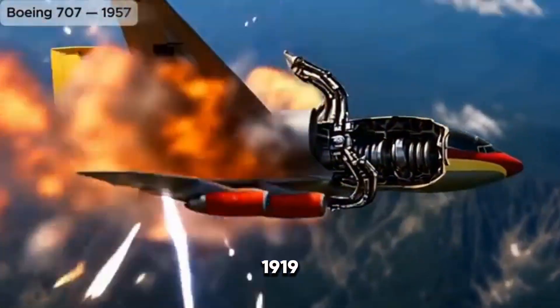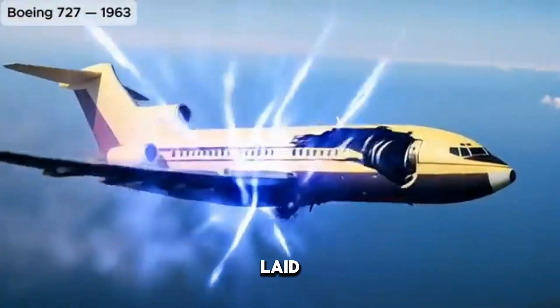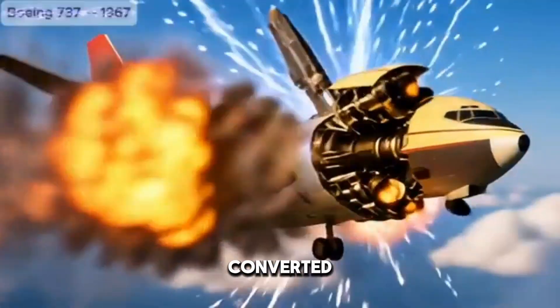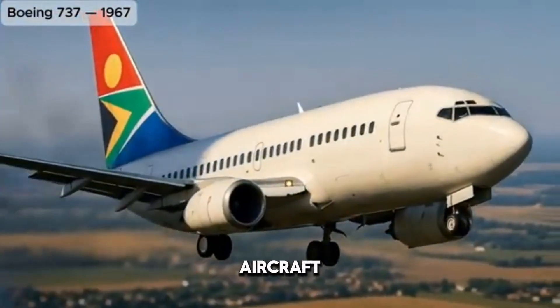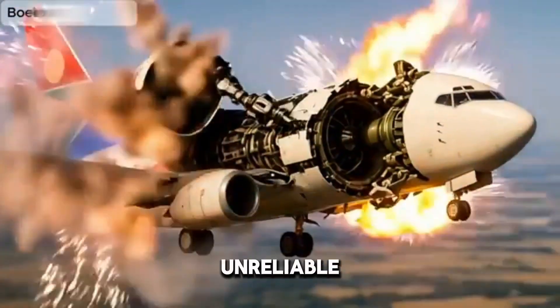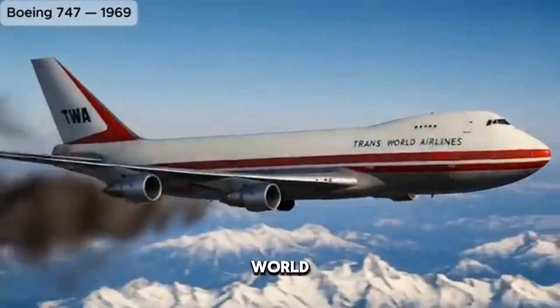In 1919, aviation pioneers laid the foundation for commercial air travel, introducing the first passenger flights using converted military bombers and rudimentary aircraft. These early machines were noisy, uncomfortable, and unreliable, but they captured the imagination of the world.